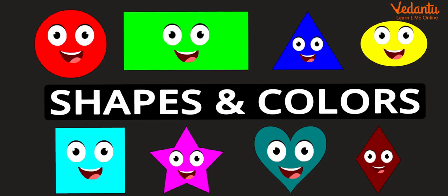We are also going to talk about the beautiful world of shapes and colors. Shapes and colors are very important in KG, so we are going to do some fun activities about colors and shapes.